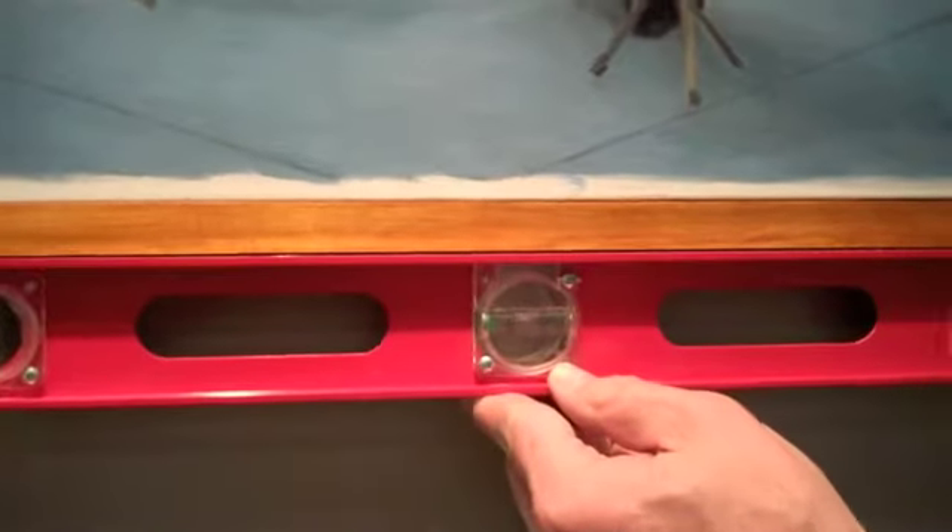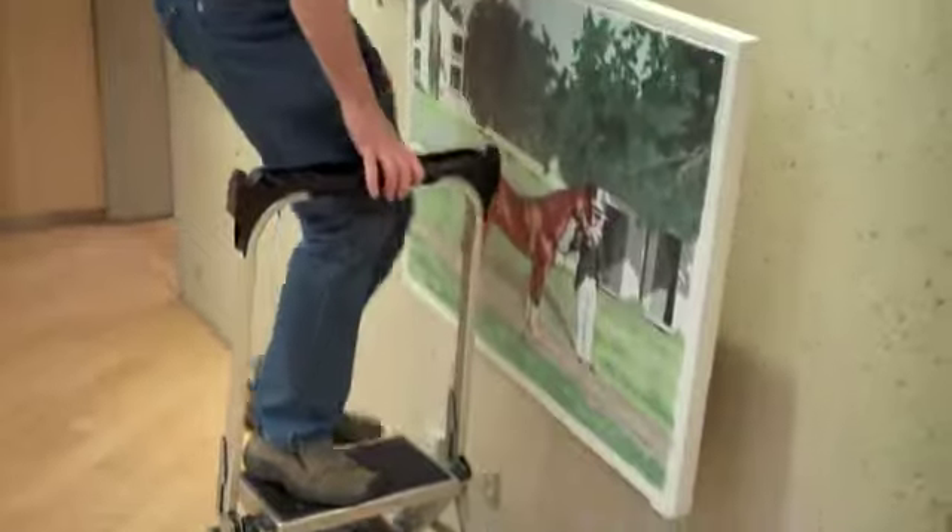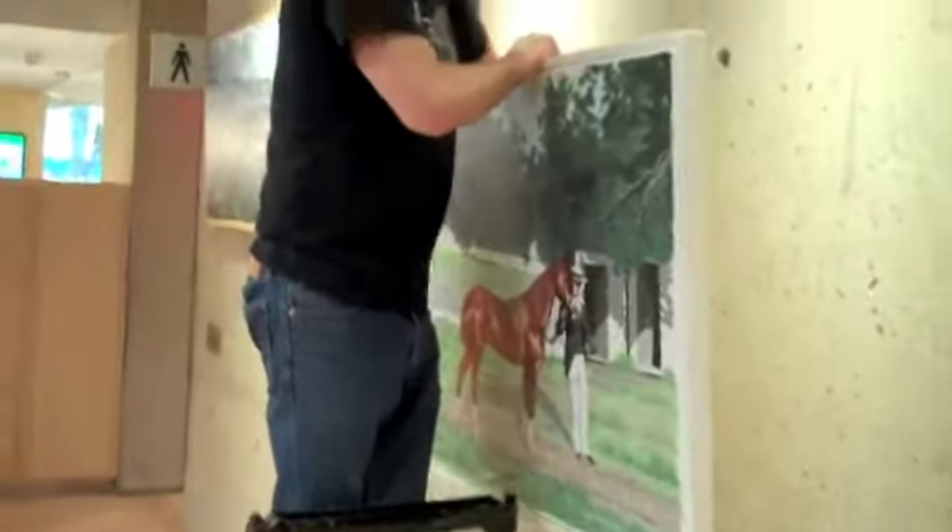Ever the perfectionist, he leveled each painting. Then we tried to stick it to the wall with a product called teacher's tape so it would stay level.